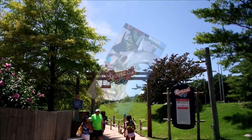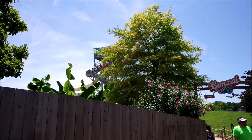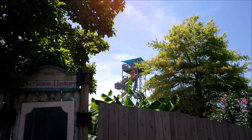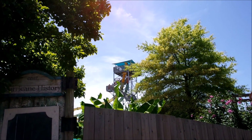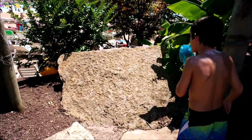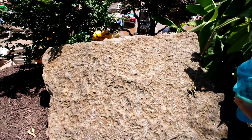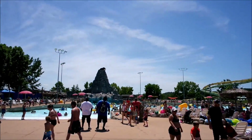Yeah, Banzai Pipeline — that up there is where the floor drops out. It's sunny so the rock is hot and dry. Here's a better look at the Banzai Pipeline, and here is the wave pool.